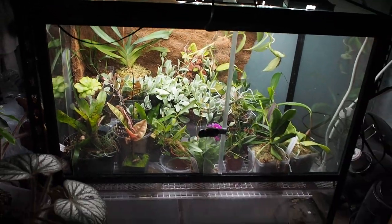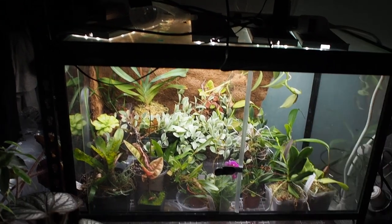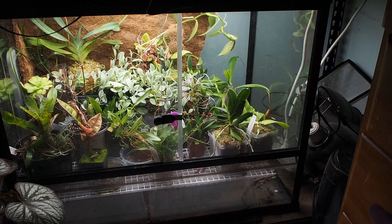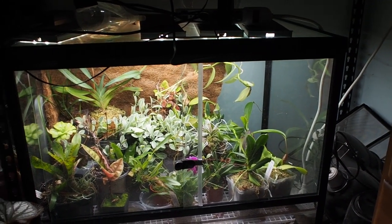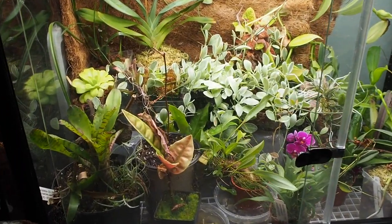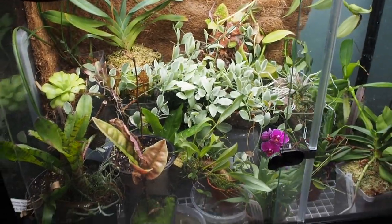So this is my greenhouse. Basically up top I have some LED lights. This tank is I believe 35 inches long by about 26 inches tall by 24 inches deep. I don't remember the exact dimensions but that's pretty close.